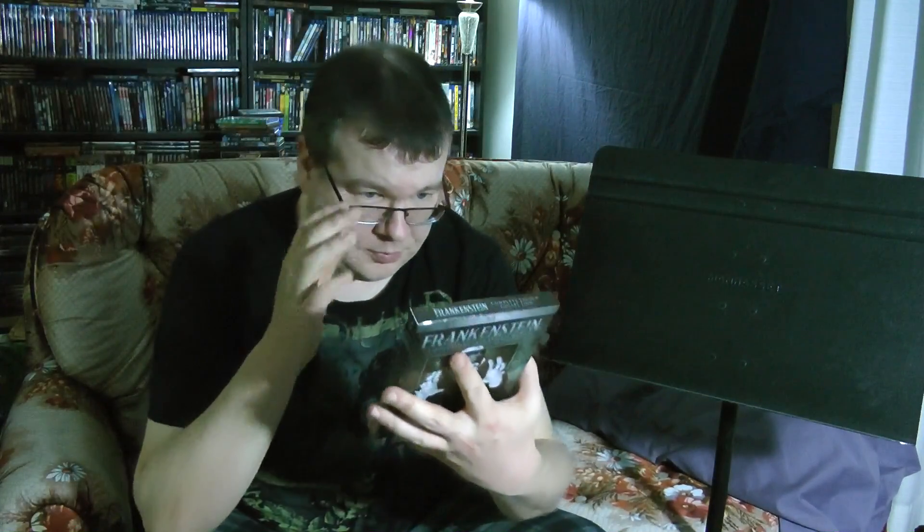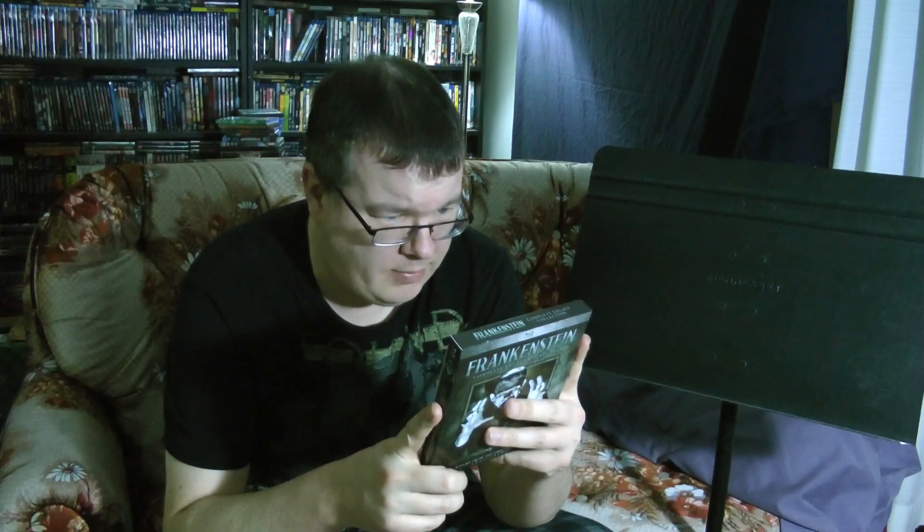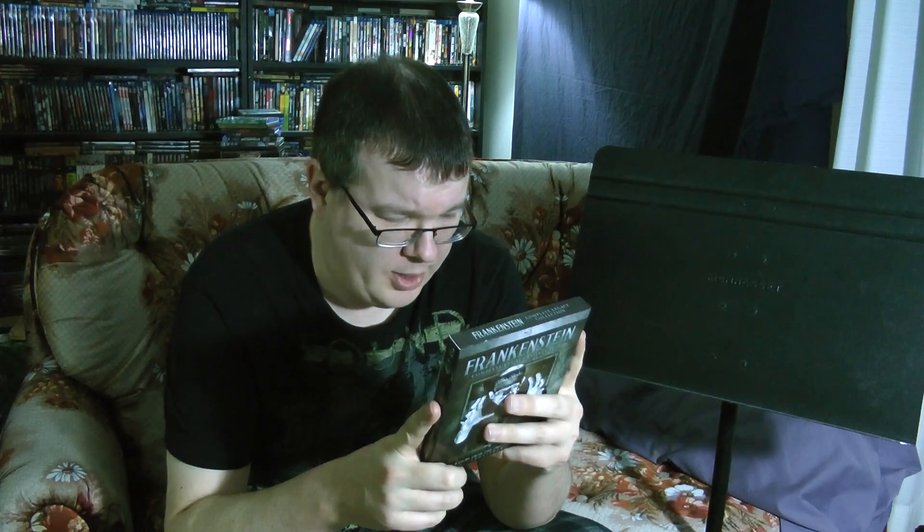So this contains Frankenstein, The Bride of Frankenstein, Son of Frankenstein, Ghost of Frankenstein, Frankenstein Meets the Wolfman, House of Frankenstein, House of Dracula, and Abbott and Costello Meet Frankenstein. I have seen all of them. Abbott and Costello Meets Frankenstein, however, I haven't seen since I was a kid, so that's going to be fun to check out again.